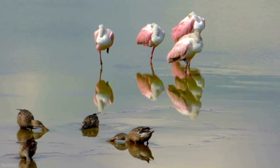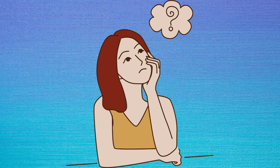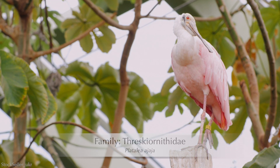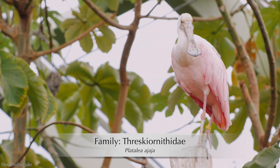They are very social, preferring to forage, nest, and roost in groups. A group of roseate spoonbills is known as a bowl of spoonbills. They are in the family Threskiornithidae, which contains wading birds such as ibises and spoonbills.